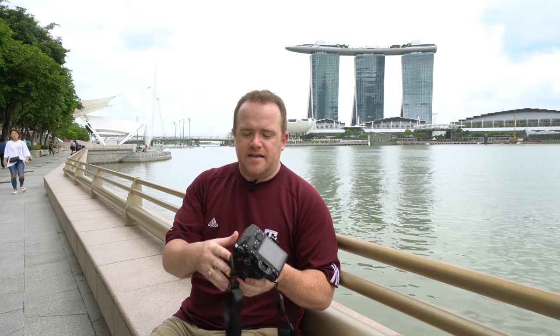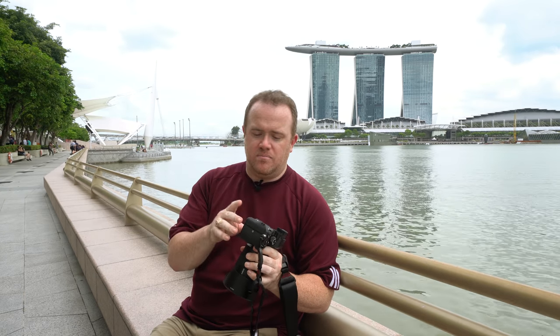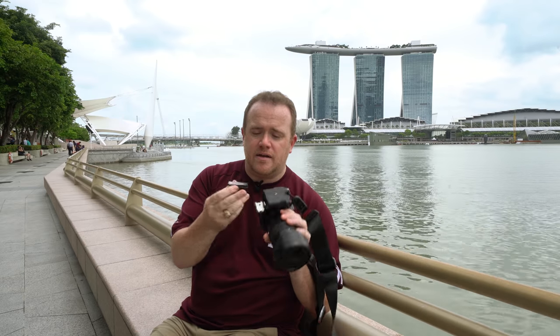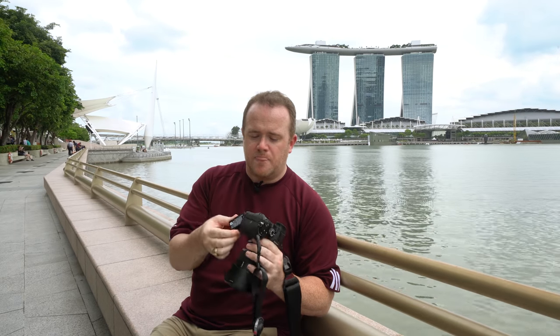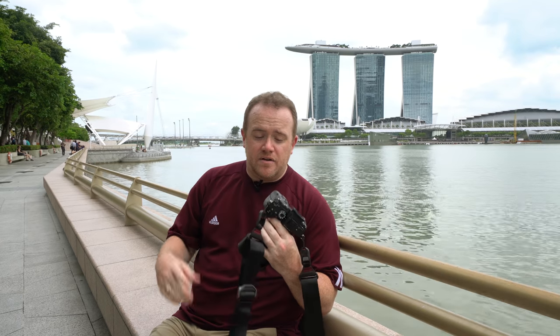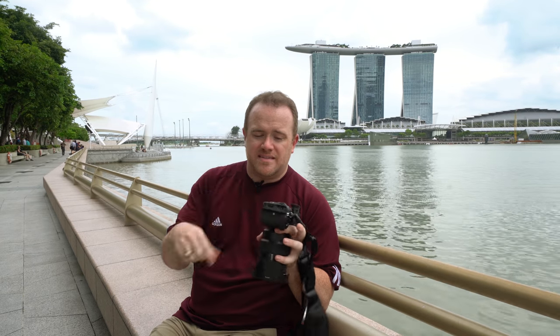So this has the sensor from the A7R II. Then it has a lot of the form factor of the Sony A9, to the degree that any accessories you purchase for the A9 - like battery grips or anything like that - will also work on the A7R III. The biggest thing is the battery. This is a bigger battery than the A7R II; it's the same one they use in the A9 and it gets 2.2 times the battery life. Another thing a lot of people said they wanted was two memory card slots - they have that in the A9 and now they have it in the A7R III.